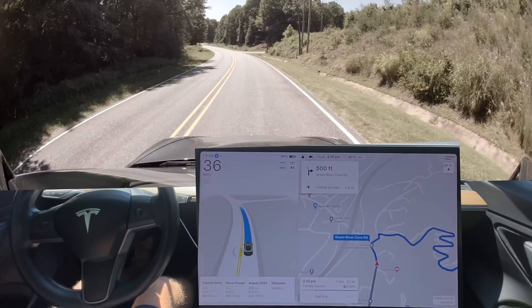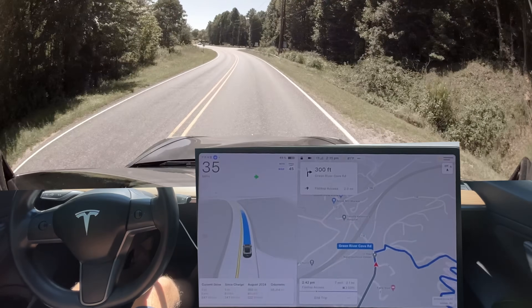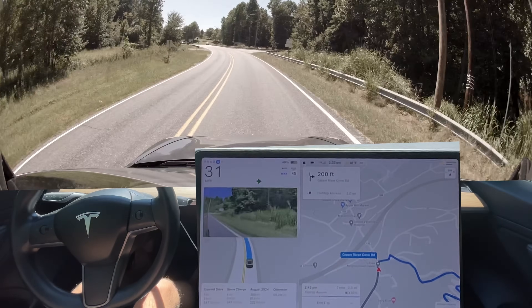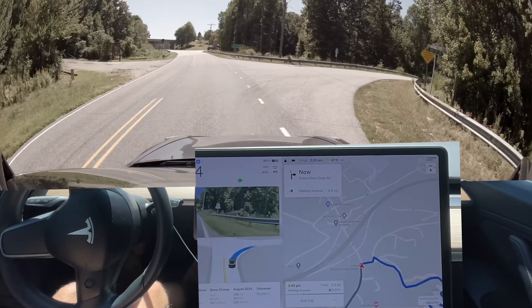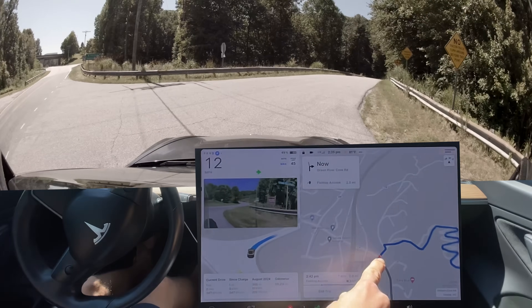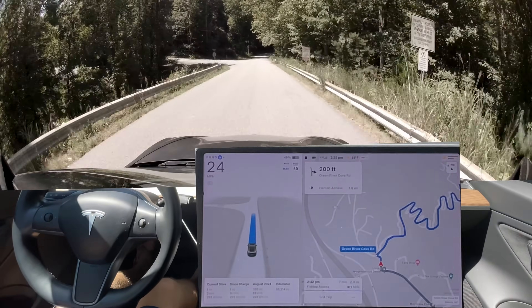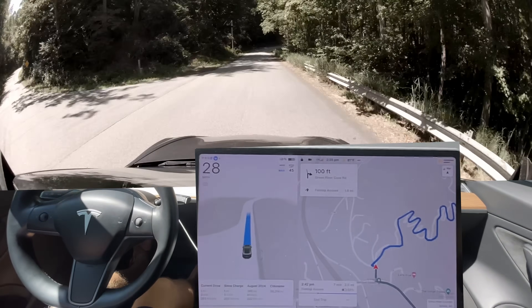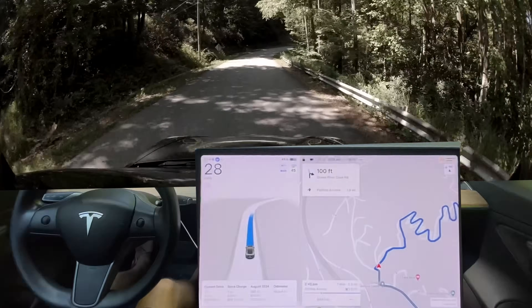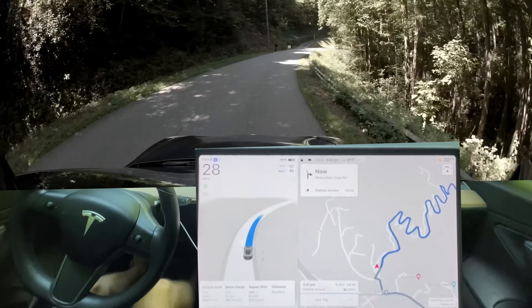Let's see how it turns here. Slowing it down — good. Let's see how it handles this little jog. This road has terrible map data. It wasn't obvious by this right here. Good — that little jog, no hesitancy this time. That's good.